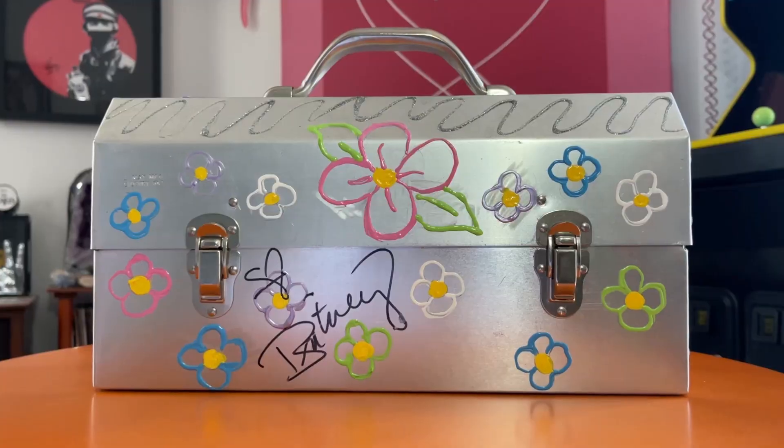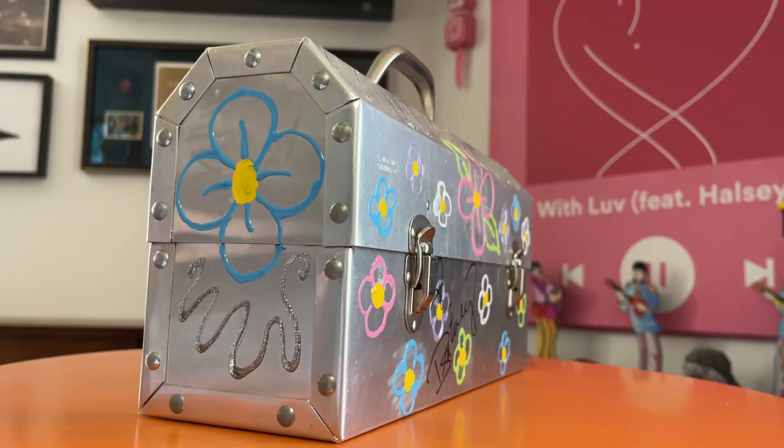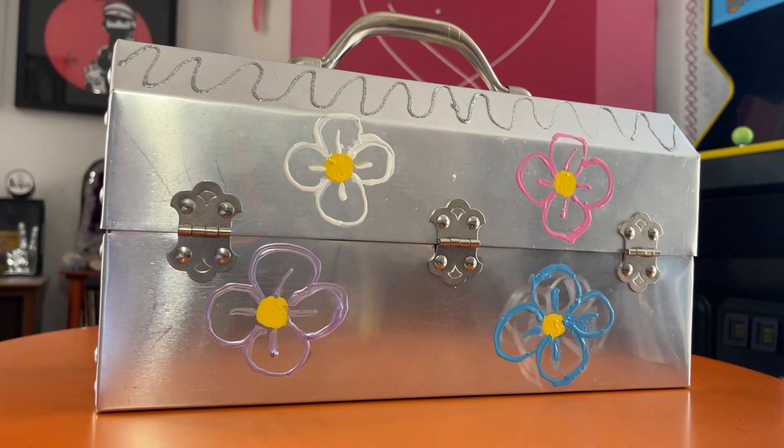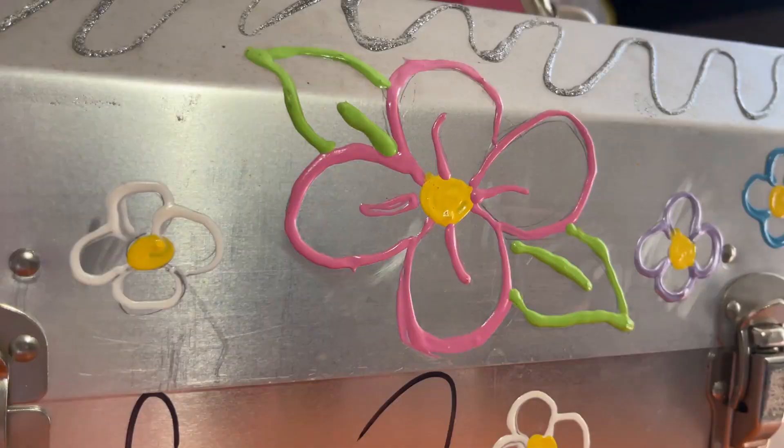This here is a metal toolbox which was designed and painted by Britney Spears herself. This piece dates back to earlier on in Britney's career and she painted it in what seems to be a gel paint pen, and then she donated it to a charity who auctioned it off to raise funds. Why a toolbox you may ask? I have no idea, but the auction was just a bunch of toolboxes designed and autographed by various celebrities — and this was Britney's.